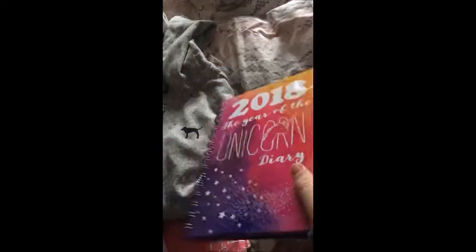I got a diary for 2018 — it says 'The Year of the Unicorn' and it's got pink, purple, and orange on it. It's all organized so you can put dates and things in it and keep track of things.